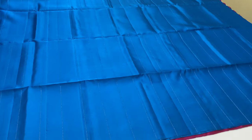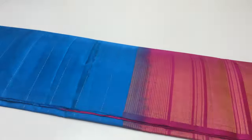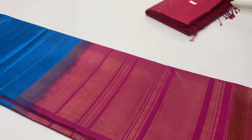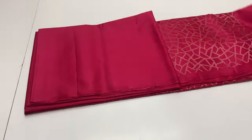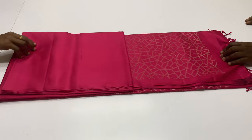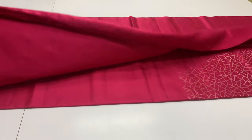Blouse is plain. Next sari, code 107 — this is another pattern, borderless sari, full sari in one color, plain.